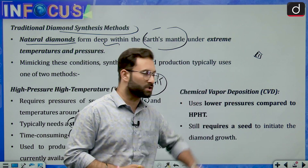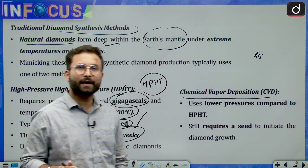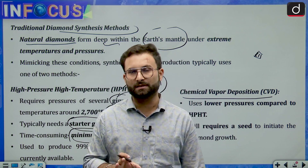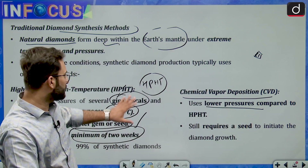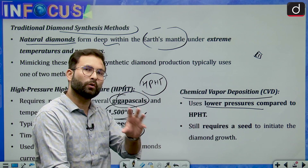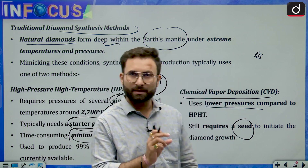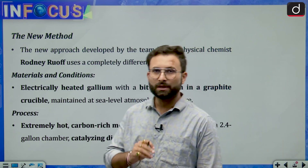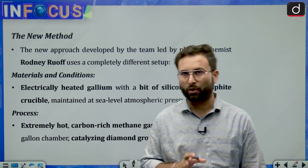The second traditional method is Chemical Vapor Deposition (CVD). In this method, they have done away with the most extreme conditions, requiring relatively lower pressure compared to the HPHT method. However, there is still a requirement for the seed or starter gem. So in the new method we will be discussing, both of these conditions — high temperature, high pressure, plus the seed or starter gem — are not required.